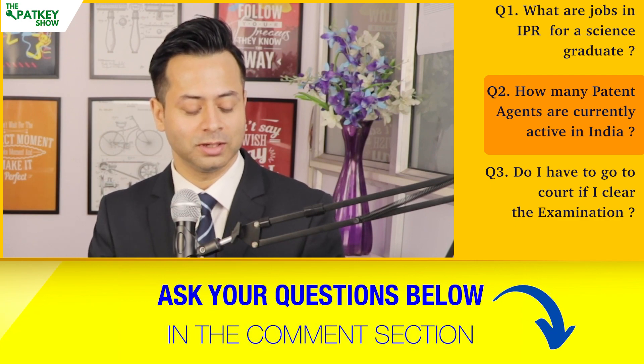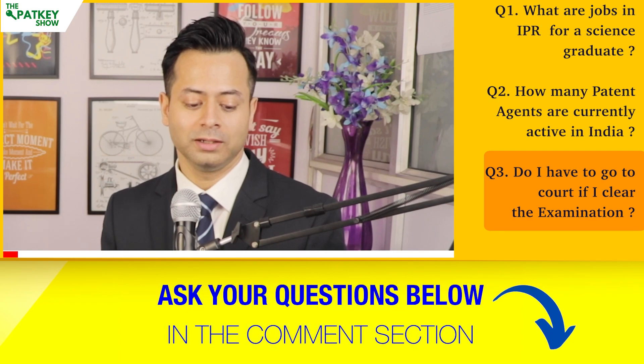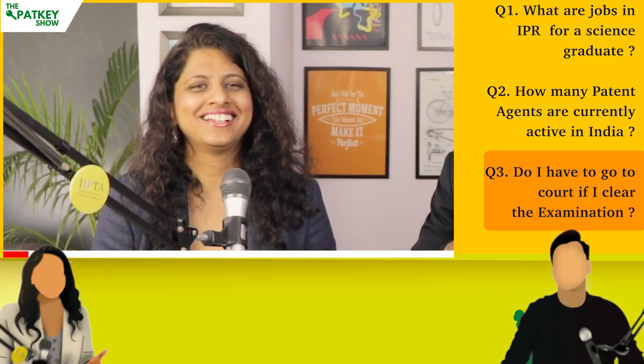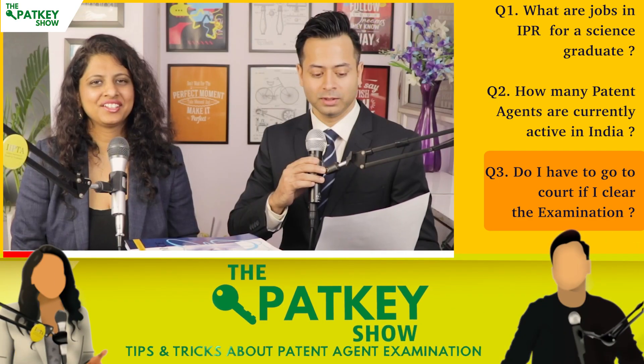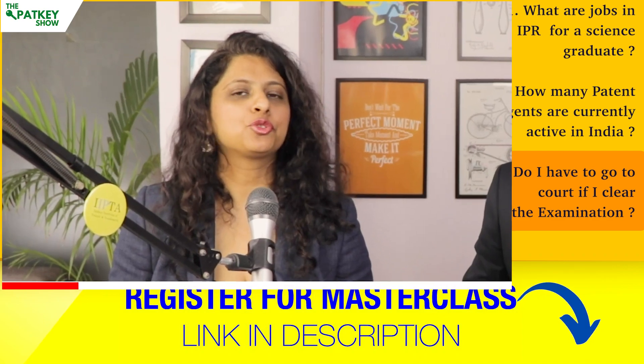Let's move on to the next question: do I have to go to court if I clear the examination? No, you don't have to go to court. As a patent agent, we have patent offices, which are different from a district court or a high court. All hearings — for example, if your patent is opposed — happen inside the patent offices.